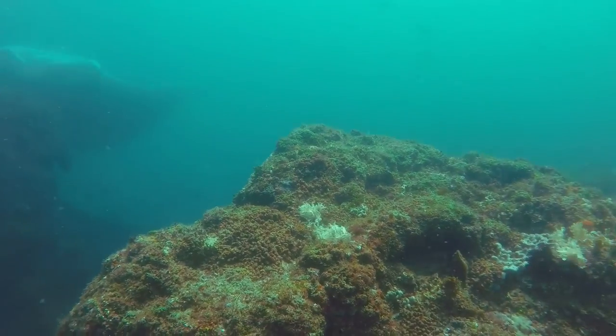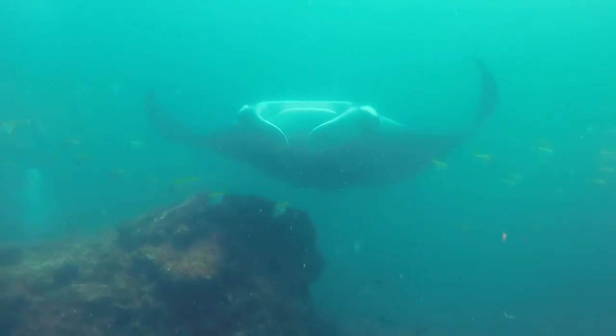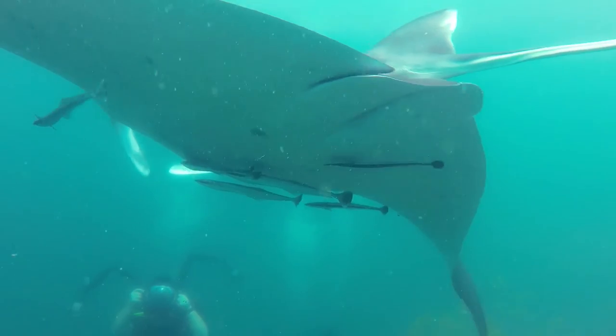As we got towards the end of the dive, finally the mantas showed up and we got some awesome footage. You can see several remora fish tagging along with the manta ray — they hang around hoping to catch some morsels of food.